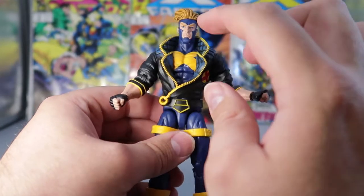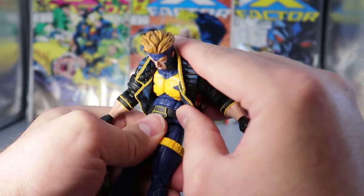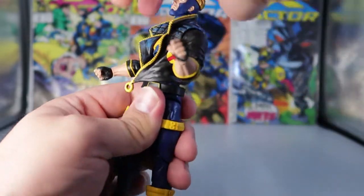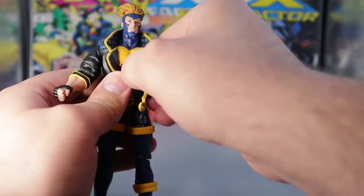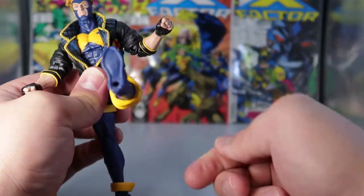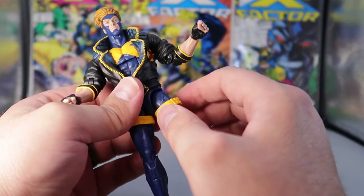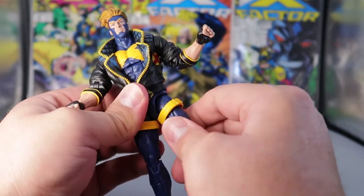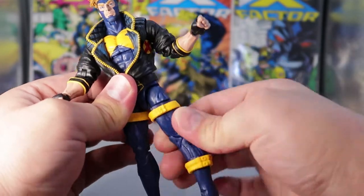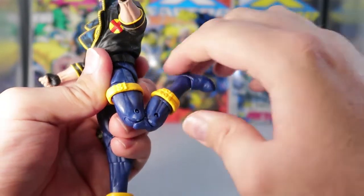Going back to his chest and opening up the jacket again, we can see that he does have an ab crunch — he can go down a long ways and up a little bit. He does have waist articulation which will take him around 360 degrees. Coming down to his legs — legs can go up a long way so he can get some good kicks in. Back, not so much, because the butt. He does have a thigh swivel, but you would have to move the little band to get to it, and the band is already starting to get on my nerves by going up and down. But it can go around 360 degrees, and he comes down to a double knee bend.